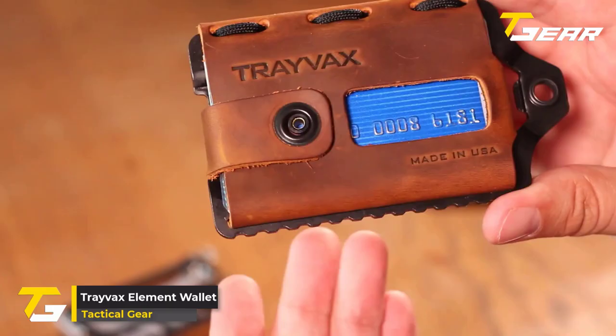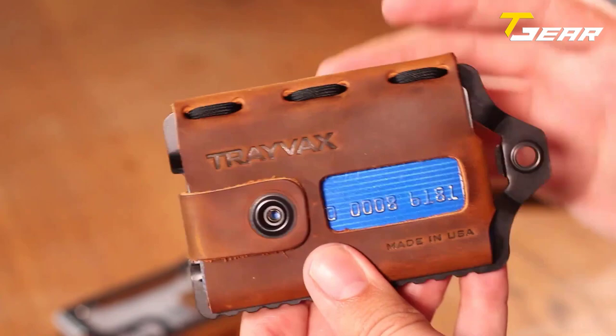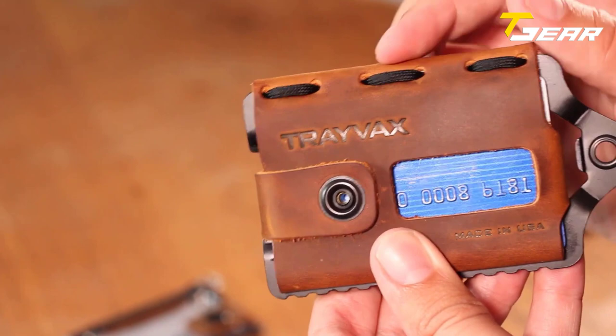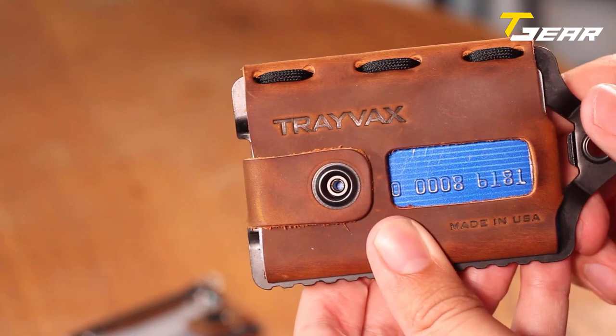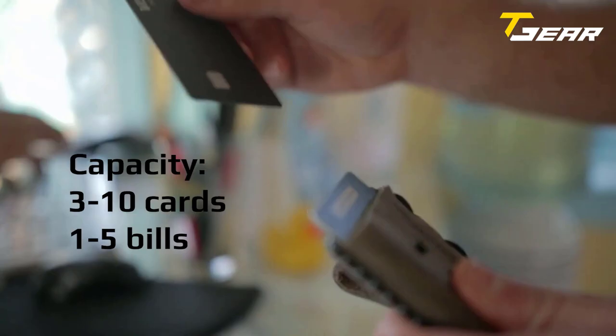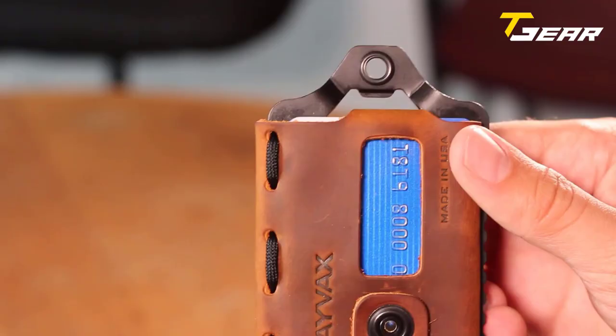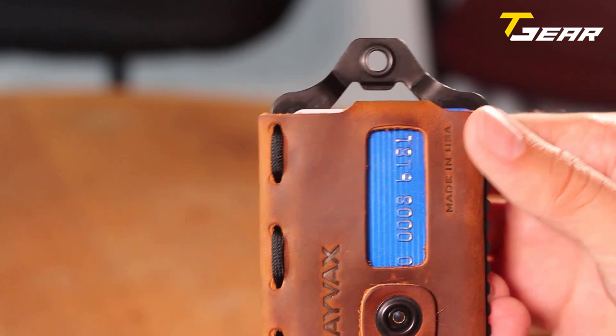Our fourth product of the day is the Travax Element Wallet. Designed to withstand the harshest environments, this wallet is made of tough stainless steel and oil-tanned leather. The stainless steel frame has a classic leather look while remaining unscratchable and RFID-blocking, protecting your credit cards and digital information from digital theft. The Travax Element Wallet is a slim-profile front pocket wallet that fits up to 10 cards and can comfortably hold 1 to 5 bills. It also has a convenient bottle opener and a sturdy attachment point — attach it to your keys, belt loop, backpack, or bug-out bag, and you can always have your wallet with you.